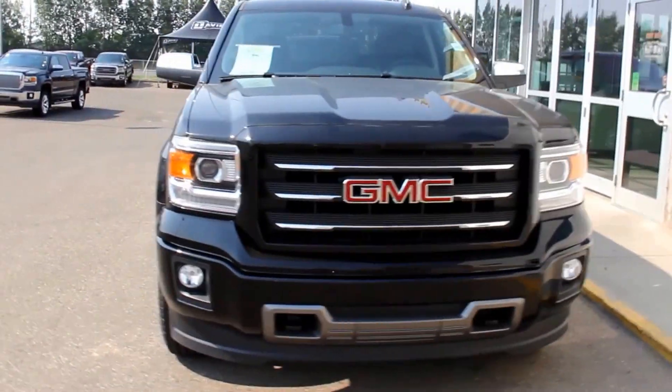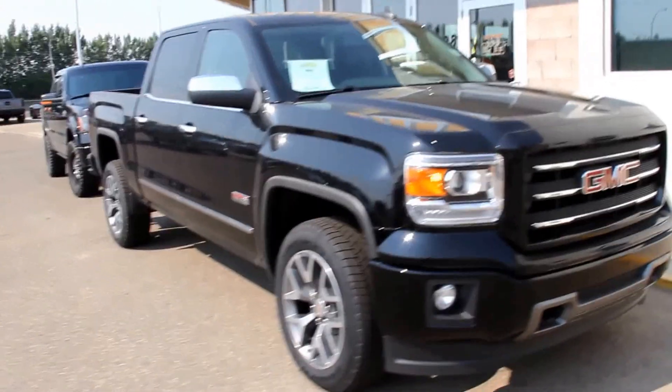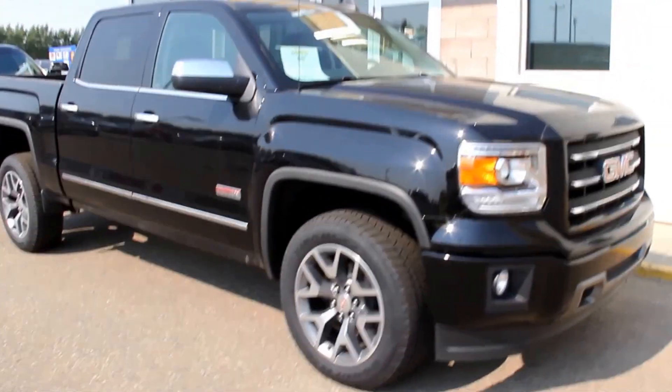Welcome to Davis GMC Buick in Medicine Hat. Here we have a 2015 GMC Sierra 1500 SLE in Onyx Black.